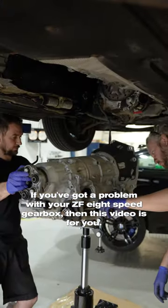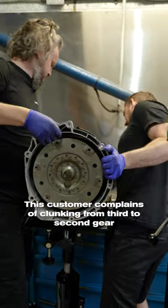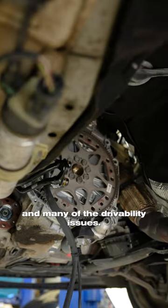If you've got a problem with your ZF 8-speed gearbox then this video is for you. This customer complained of clunking from third to second gear and many other driveability issues.